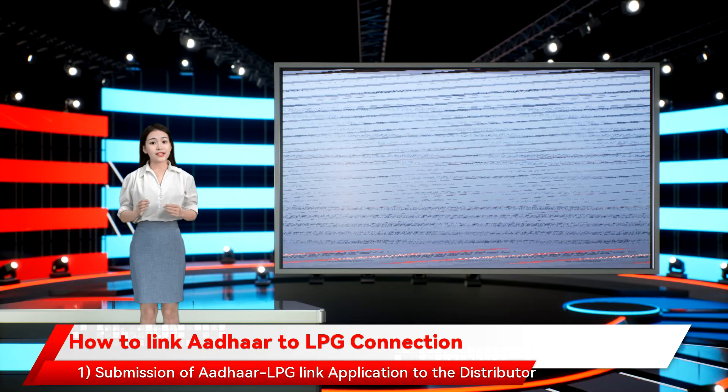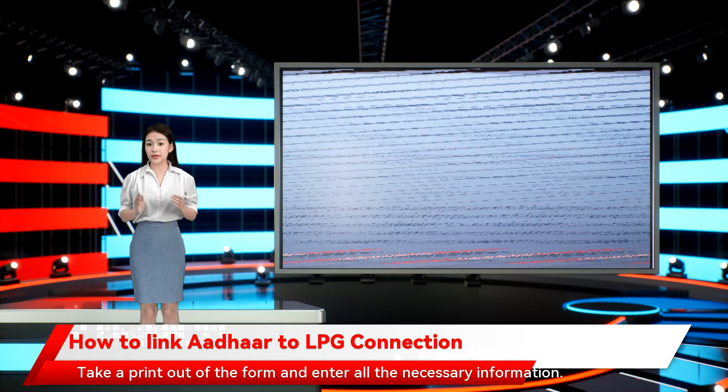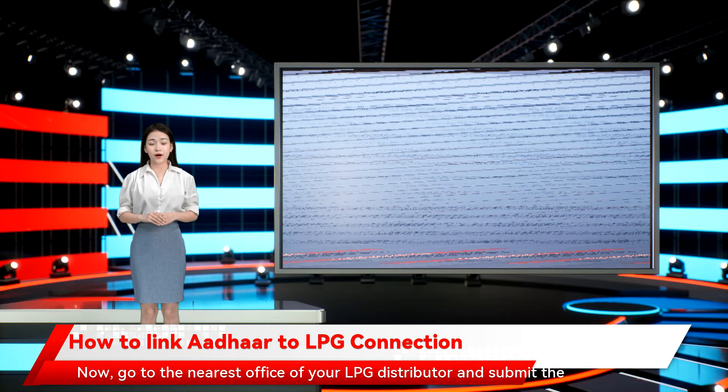One method is submission of an Aadhaar LPG Link Application to the distributor. Take a printout of the form and enter all the necessary information. Now, go to the nearest office of your LPG distributor and submit the duly filled application form to the official there.